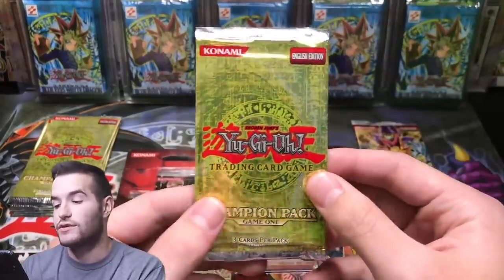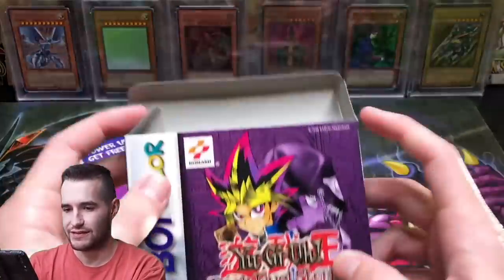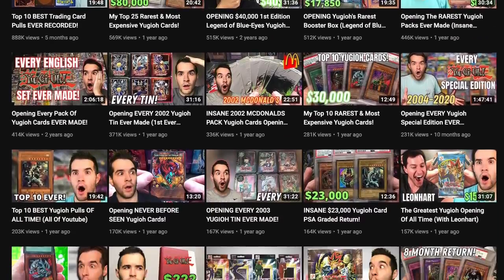Throughout the years, I have opened a lot of expensive product on my channel. As many of you know, opening sealed product, especially old product, is rarely profitable. I often lose money, and sometimes I lose a lot of money. In today's video, I will be taking you through my top 10 biggest losses on the channel.